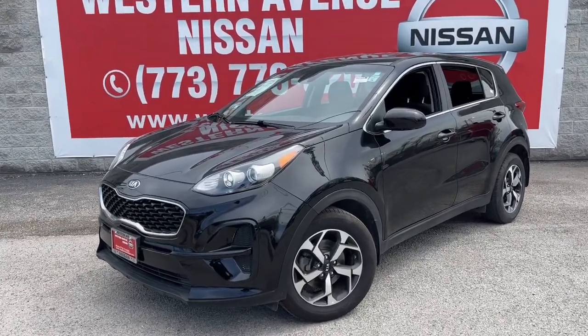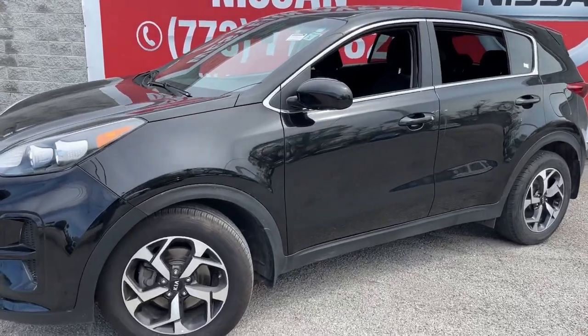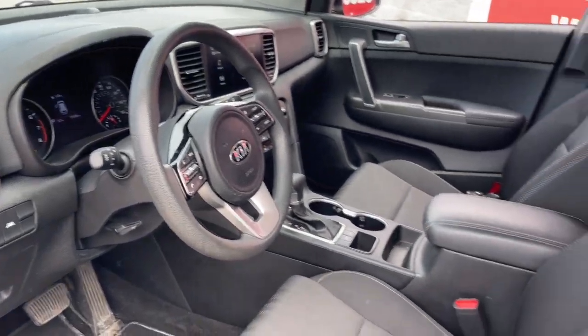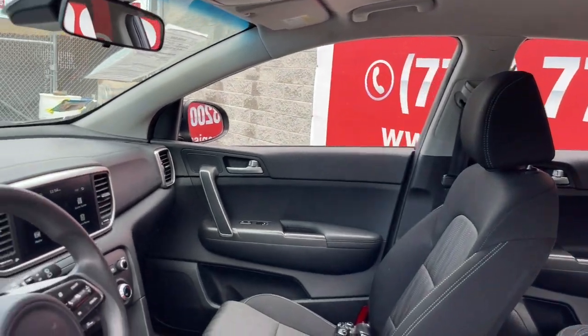Look no further than the 2020 Kia Sportage. With less than 40,000 miles on the odometer, this vehicle stands out from the rest. Answer the call to adventure in this Kia Sportage, the modern compact crossover available in front-wheel drive or all-wheel drive.